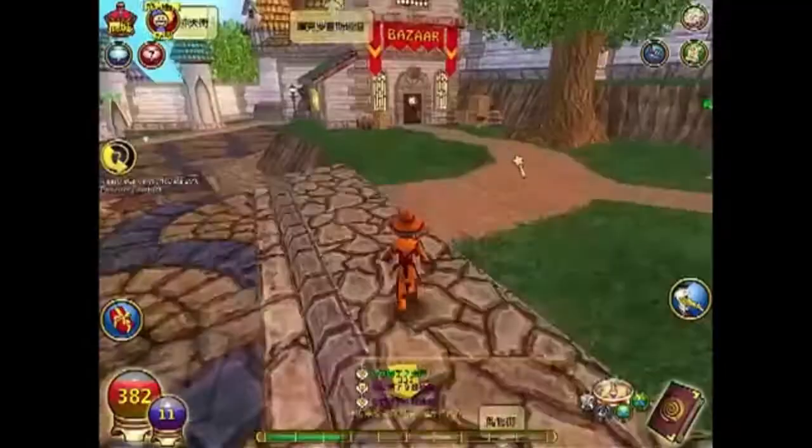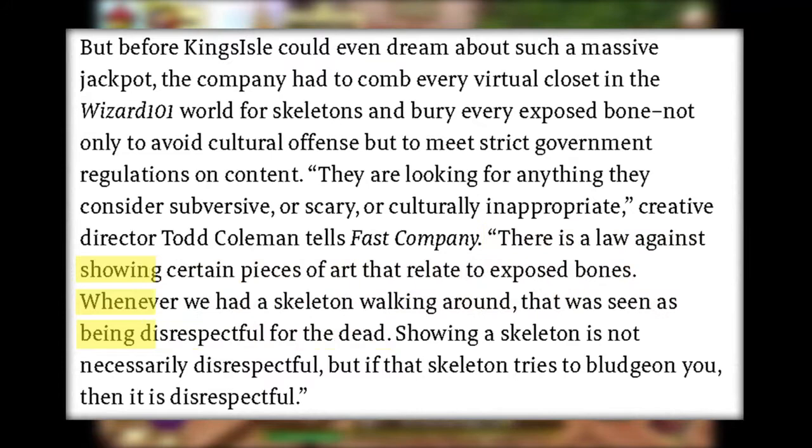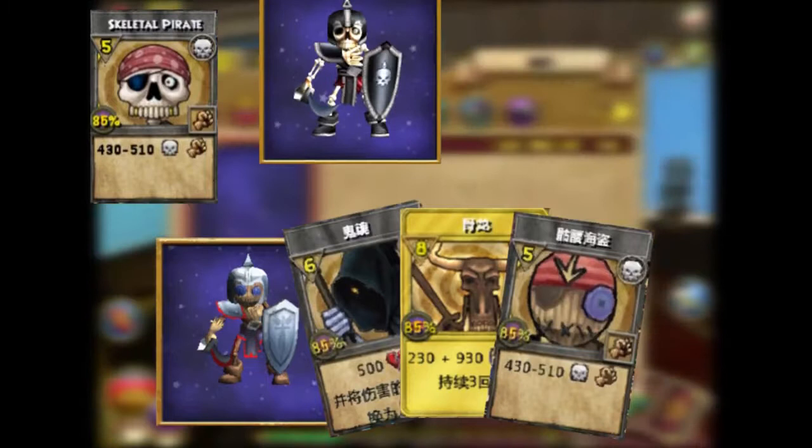Number sixty-one: when KingsIsle brought Wizard 101 to China, various things had to change. Any mobs or content involving bones or skeletons was prohibited, as it would be considered disrespectful to the dead in China. The skeleton pirate was changed to a doll, the skeleton pet was changed to a doll version, the Wraith card has no bones coming from the hood, the Skeletal Dragon was redesigned as a wyvern mount.